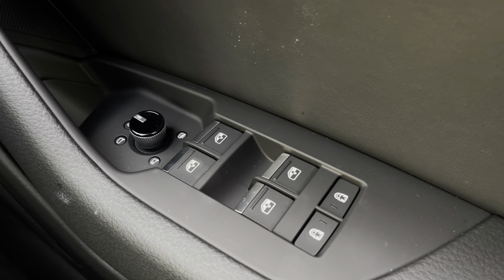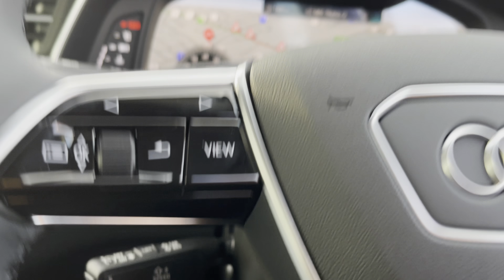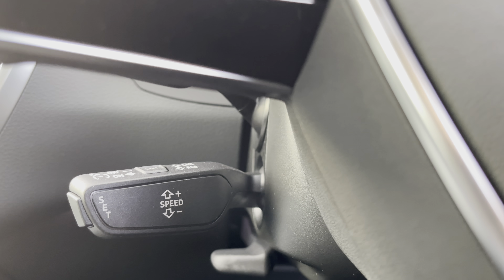On the steering wheel we have the hands-free telephone controls, the virtual cockpit controls, and cruise control just underneath. Using the left-hand controls on the steering wheel, the driver can easily customise the different displays to suit their preferences when travelling.